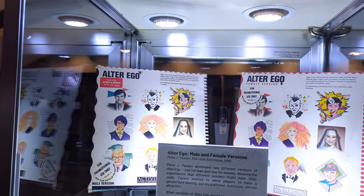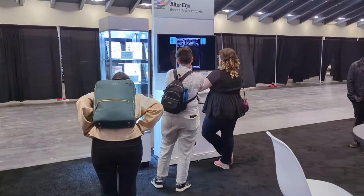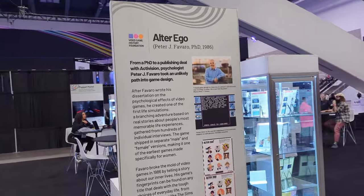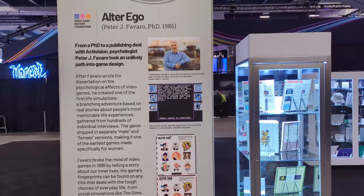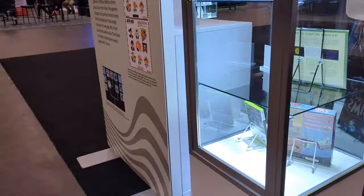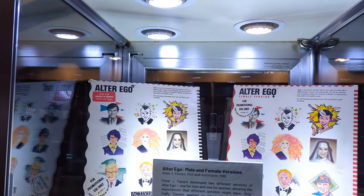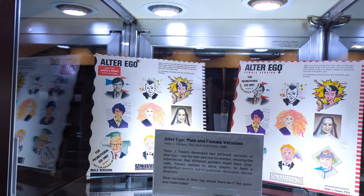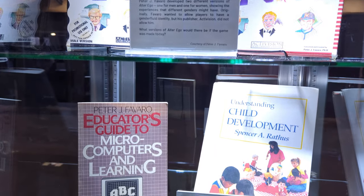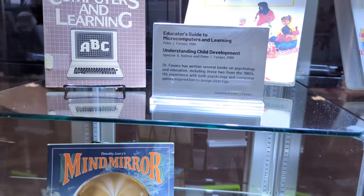We also worked with the author of the emulator we used, Mednafen, who provided a custom build that flipped the game's discs when prompted. This basically made an Apple II game that technically came on 12 disc sides just feel like a modern game. The case showed Favreau's personal shelf copies of his games, which he loaned us, along with a couple of the books he'd written. We put one about microcomputers next to one about child development, which I thought was neat because Alter Ego is pretty much those two books combined.